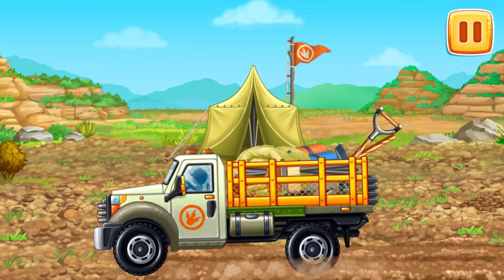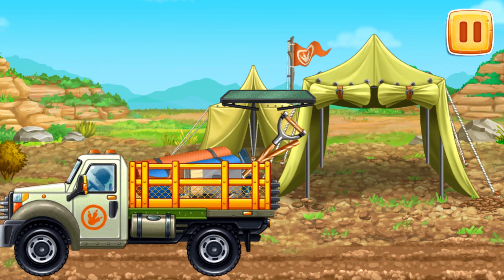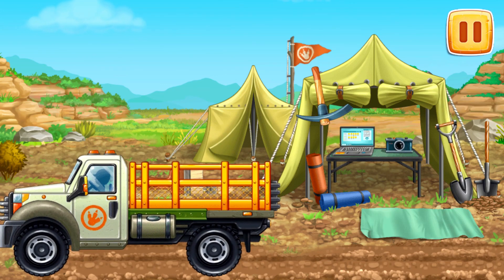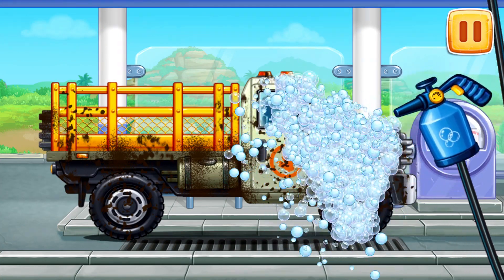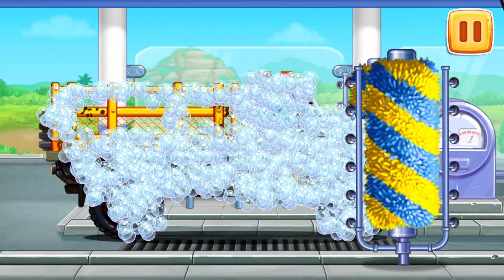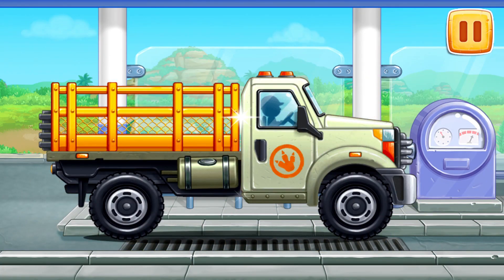Let's set up camp and get our tools for excavation ready. Let's wash the truck. Let's start foaming the machine. Keep up the good work.